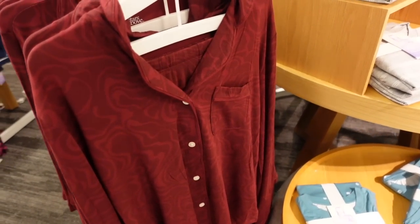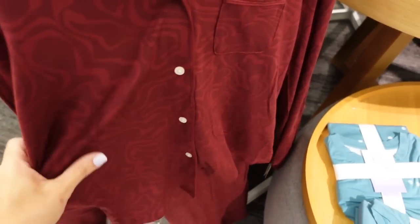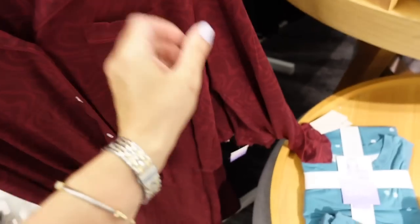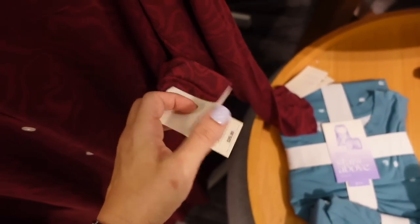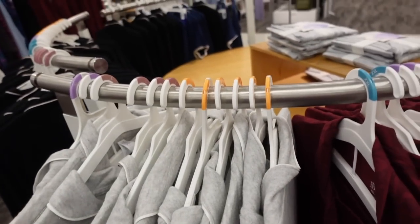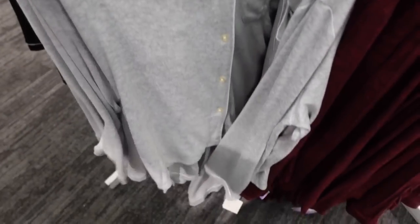Seeing new prints and colors in the two-piece pajama sets. These have pipe detailing, a little pocket, stretchy relaxed wrist and body, elastic waistband pants with a wider leg, and the two pieces are $29.99. Now comes in a burgundy swirl, solid black and white, navy and white, and gray.